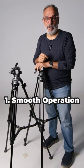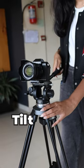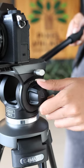The advantages of using video tripods are many. The first one is smooth operation — you can pan and tilt the camera in a very controlled fashion. Precise control: adjust the friction and drag for smooth, controlled camera movements.